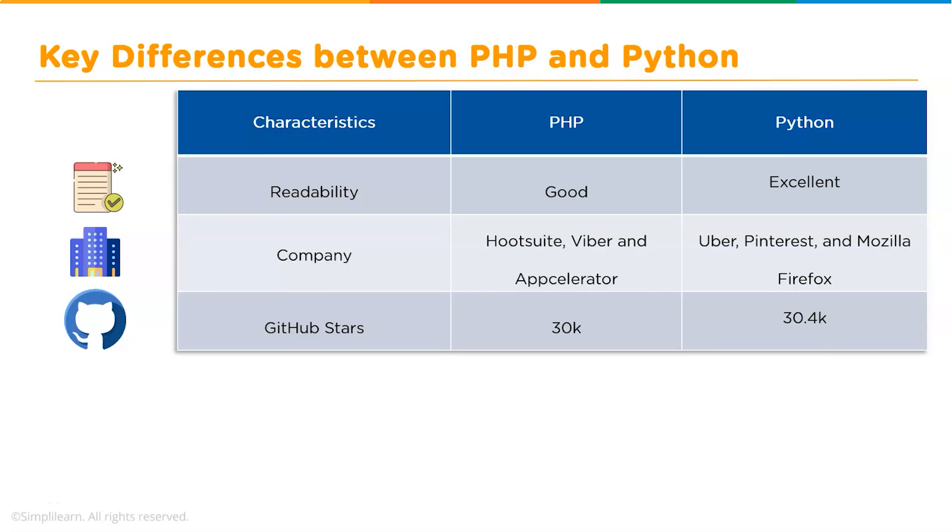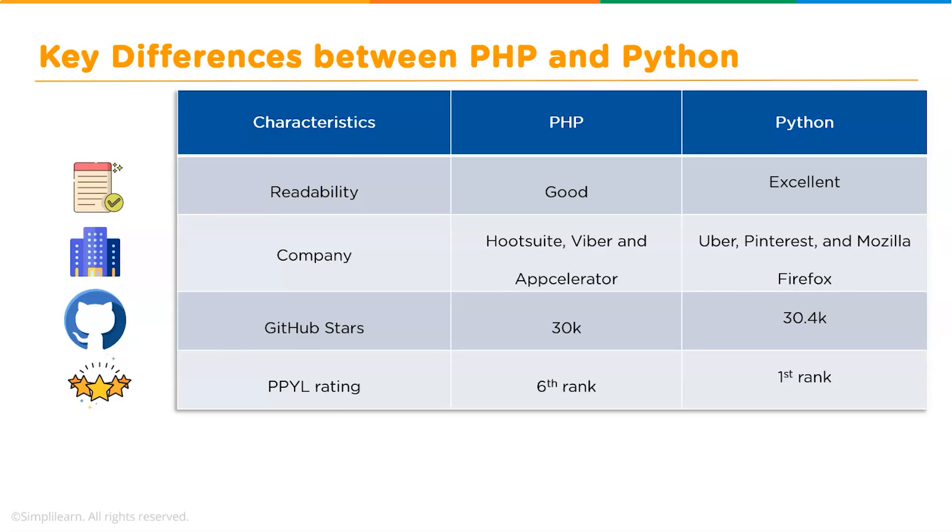Next, let's talk about GitHub stars. Stars on GitHub matter a lot — developers on GitHub mark or star other people's repositories, saving them in their list of starred repos, which means they liked how the code is structured. PHP has 30k stars whereas Python has 30.4k stars, though the number differs based on trends.